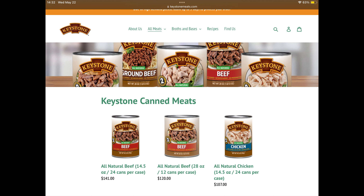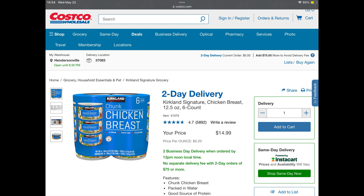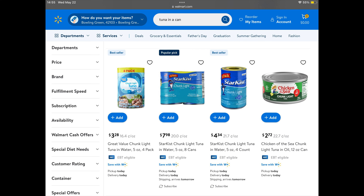Number four on the list is canned meats. I store a lot of Keystone canned meats — they've got shredded beef, ground beef, chicken, and pork. I've got all four of those. Also with your canned meats, you've got canned chicken, tuna, salmon, and stuff like that. Anchovies too, but I think those are gross so I don't store those. With the Keystone meats, they give a five-year shelf life, but I've seen them go 10 years. I've eaten them past the five-year date and they were fine, so you're looking at around a 10-year shelf life.